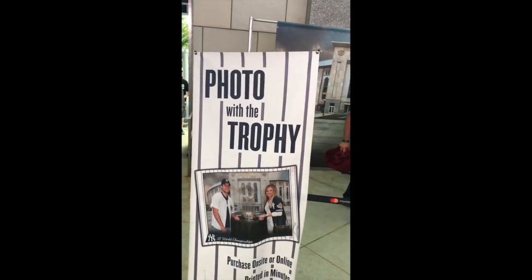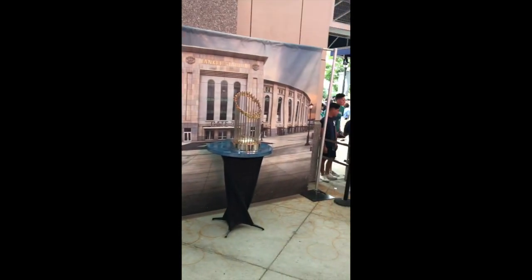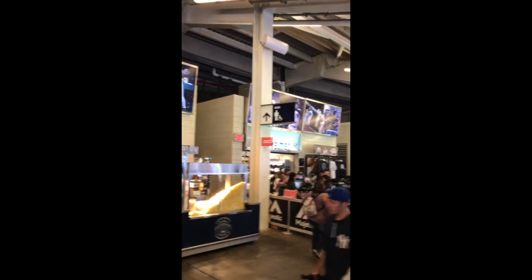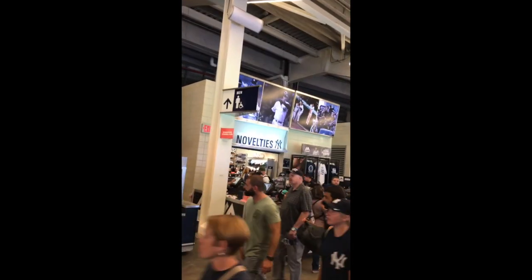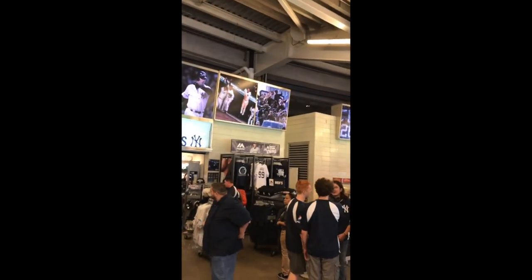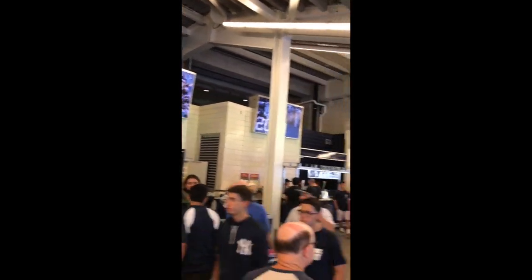There's a little feature here at Yankee Stadium — you can actually take a picture with the World Series Trophy, right as you walk in. So that's what I did. You can definitely see them here: 2009 World Series trophy. Pretty cool. That will go a little further down.